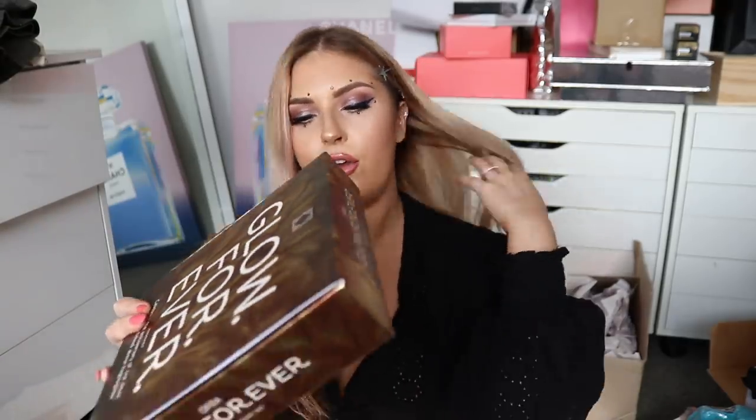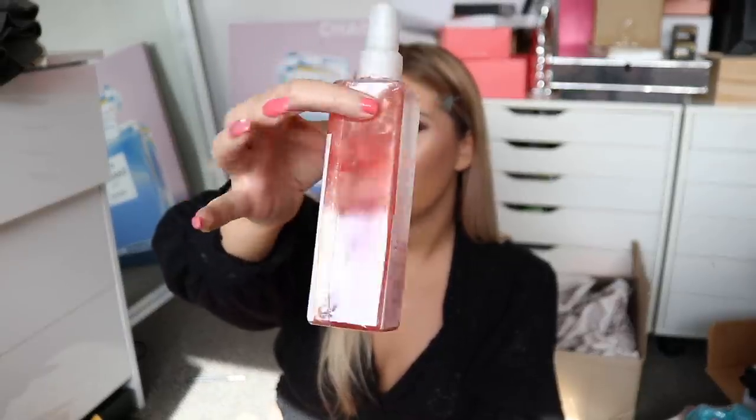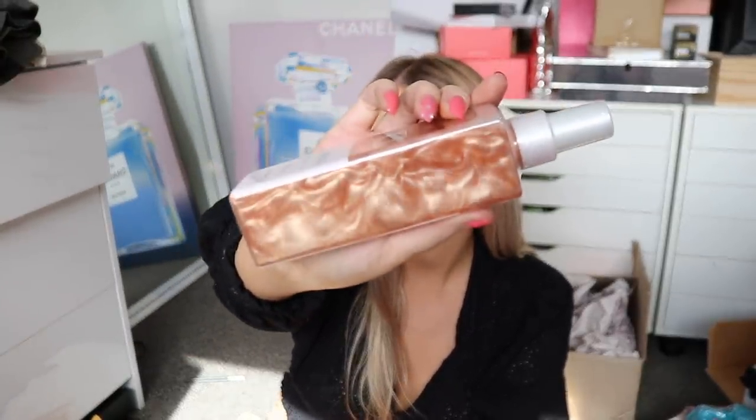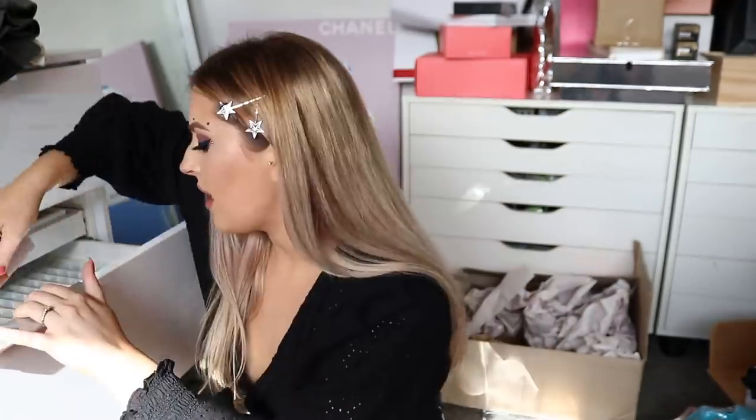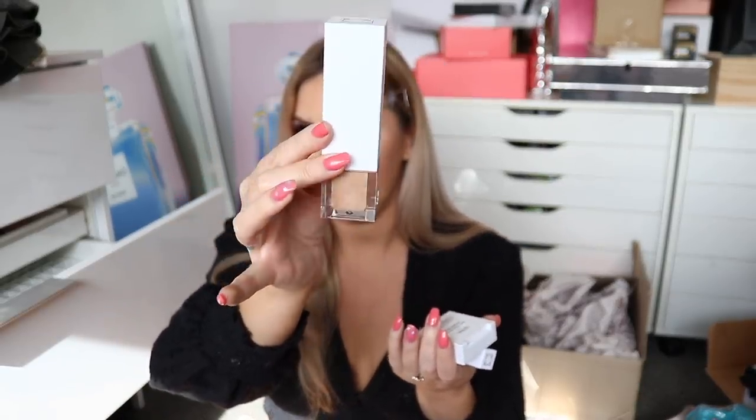Next up, we have an Ofra Glow Forever rodeo anniversary set. There is a Rodeo Drive face and body mist radiant setting spray — I'd love to spray this on my face right now but I'm going to save it for a first impression. It's got a lot more shimmer than I expected. There's also a mini Rodeo Drive highlighter, a Rodeo Drive lip gloss, and an Ofra Rodeo Drive illuminating primer. I've got a discount code for Ofra that I'll put below.